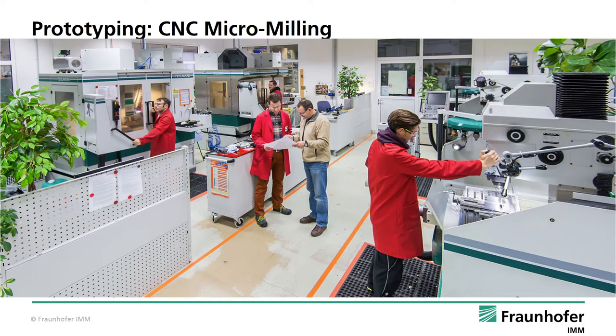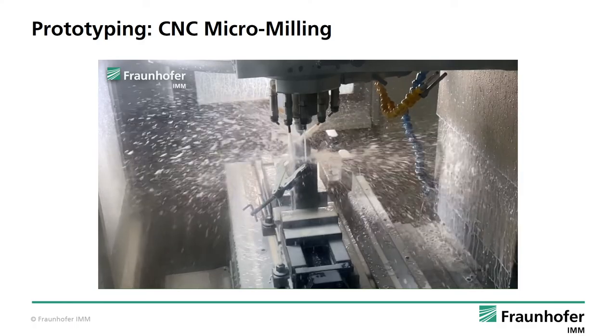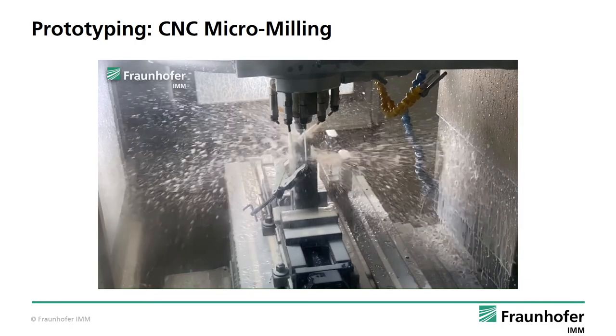For rapid prototyping, a common method is CNC milling using micro-mills for structuring plastics. This is a flexible method, allowing the quick implementation of changes if necessary. The video shows the milling process on a clamped workpiece, using active liquid cooling to remove excessive heat during the milling process.